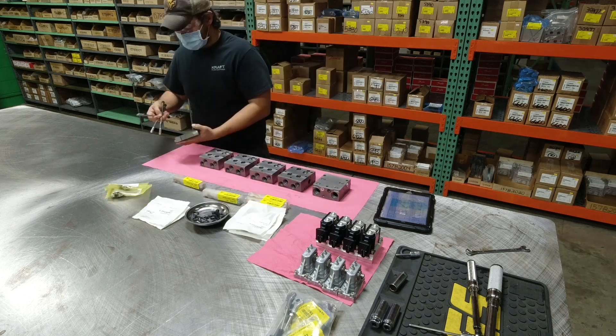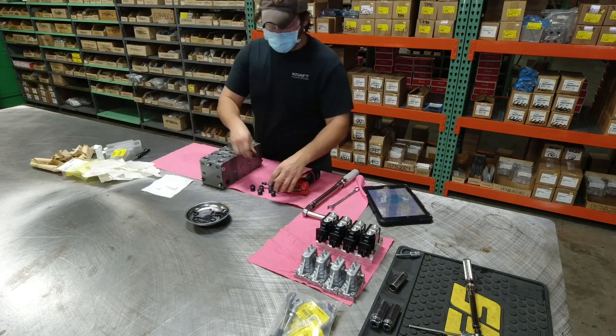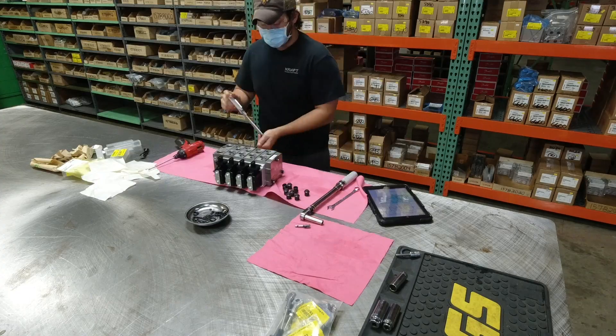Kraft maintains a large amount of PVG inventory that allows us to build, test, and ship valves quickly — in some cases within 24 hours.